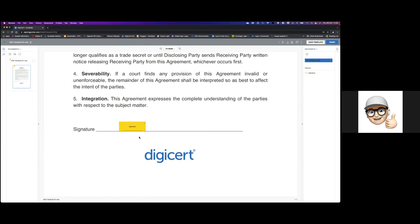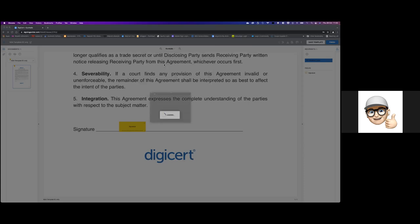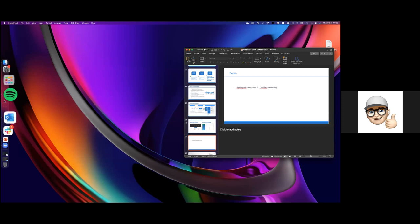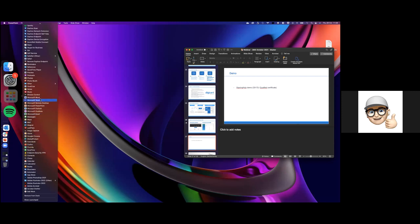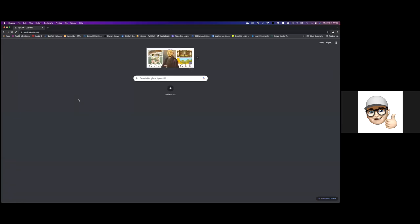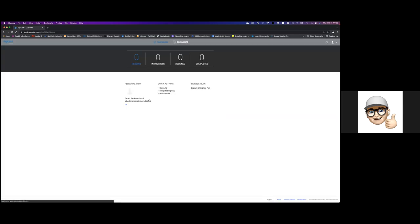Here comes the integration part. When I click on this, we have the ability to configure what we call multiple CSC connectors. I explicitly have two in our demo. I have the ability to select here which remote service provider I would like to use. Let me do this one again because I was already logged in during my demo, and that's not fair because otherwise you won't see exactly what is happening.